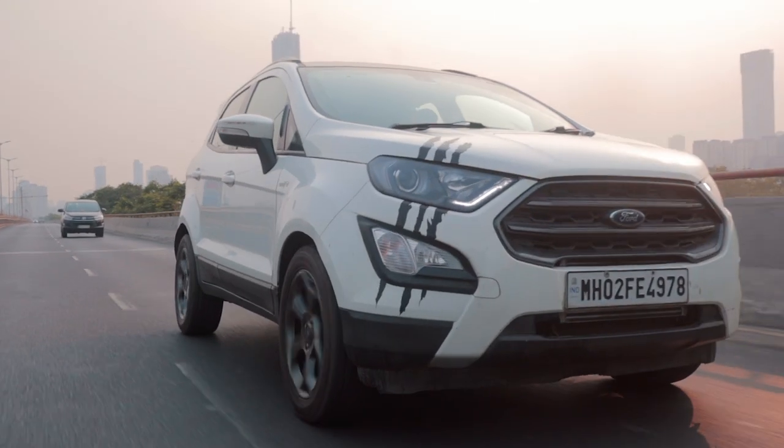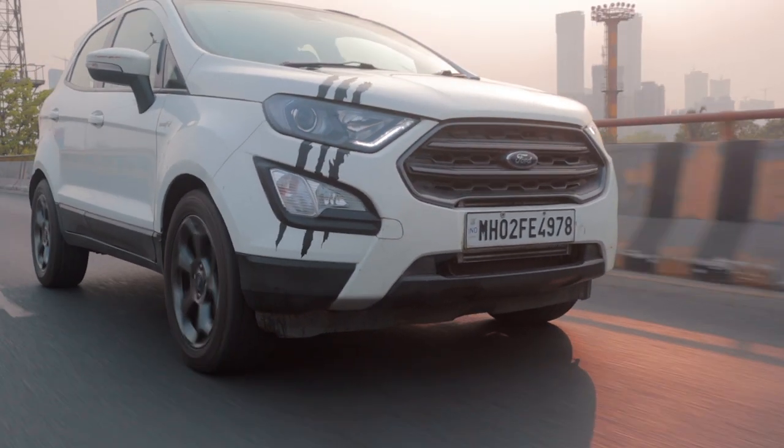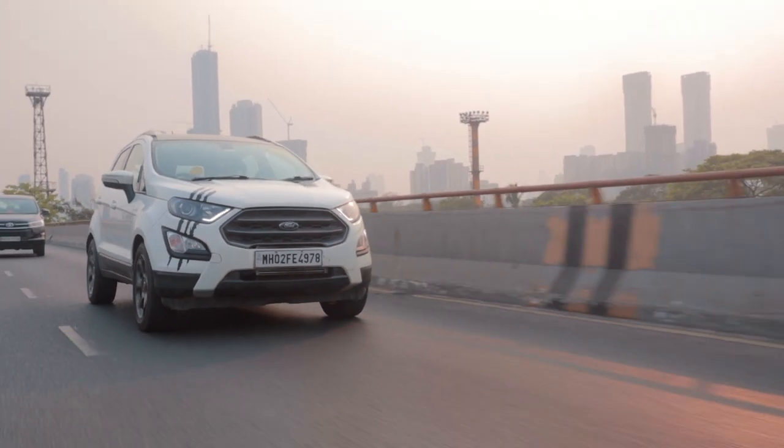The only limitation for this thing is that you cannot go Stage 3. There is no bolt-on turbo for it to go Stage 3 — no big turbo, no OEM big turbo available for this thing. That is the only downside, but I'm pretty happy with Stage 2 as well.